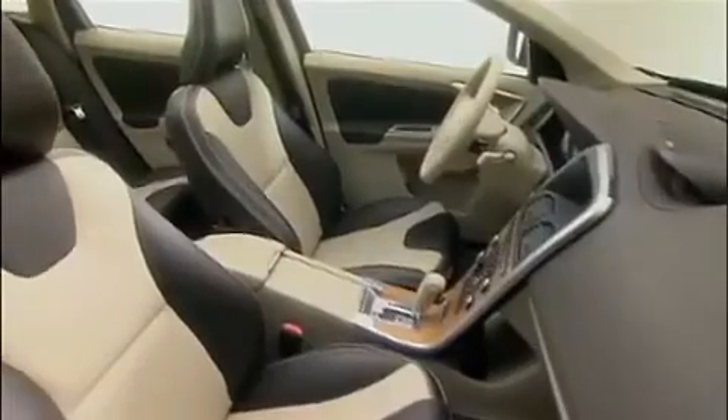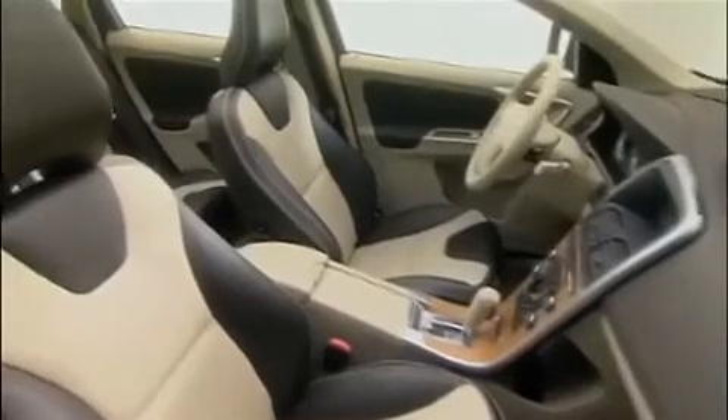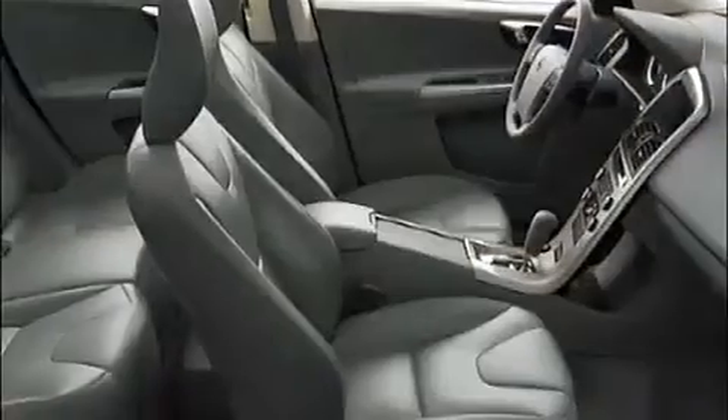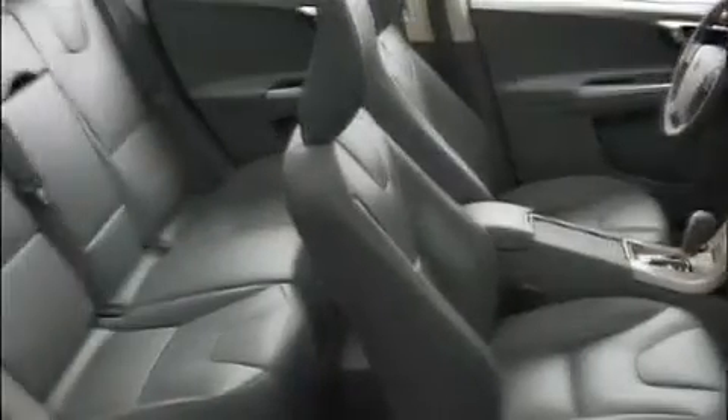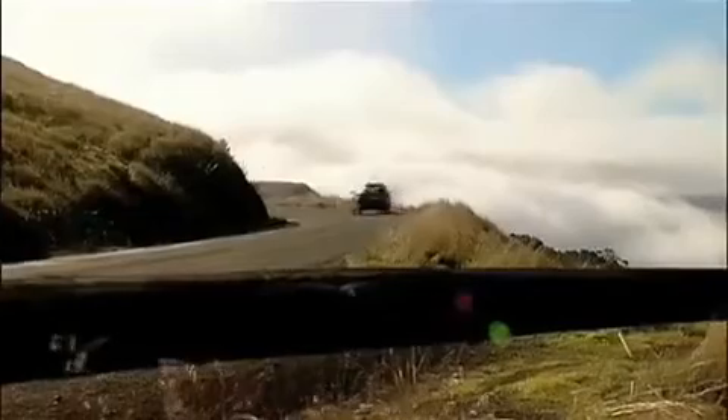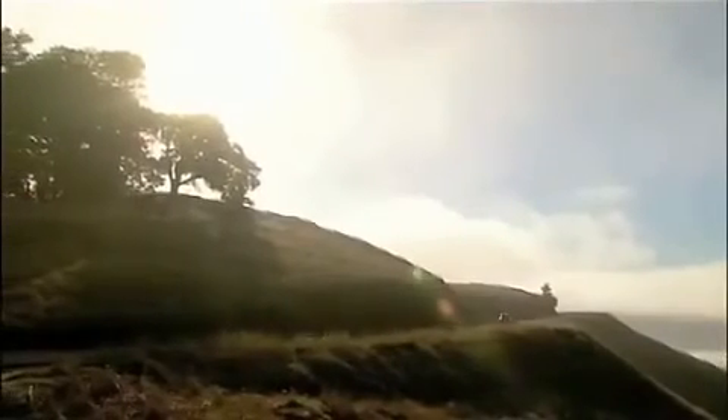The floating center stack is taller, grander and has a more technical approach, and is angled towards the driver to create a higher level of driver orientation. The seats can be upholstered with contrasting colors and materials with a visible X design, which really adds to the dynamic impression of Volvo's new and contemporary crossover.